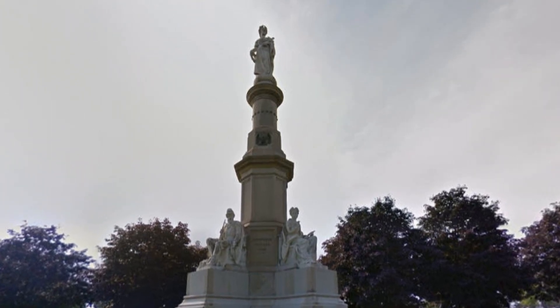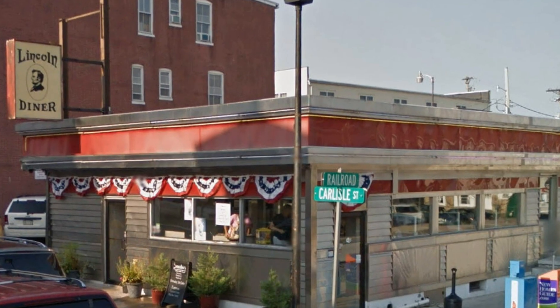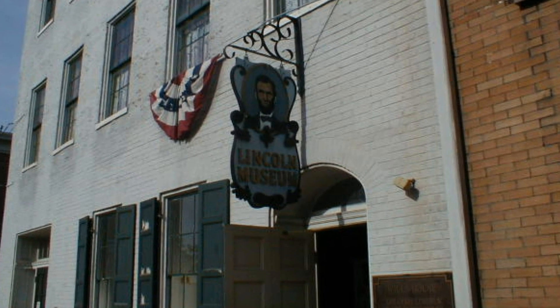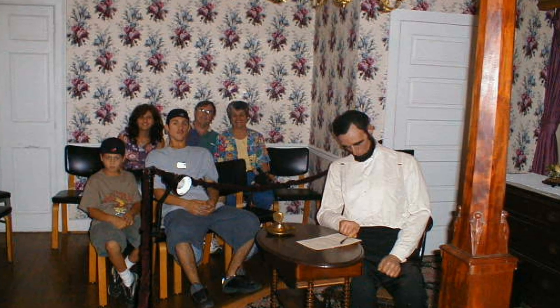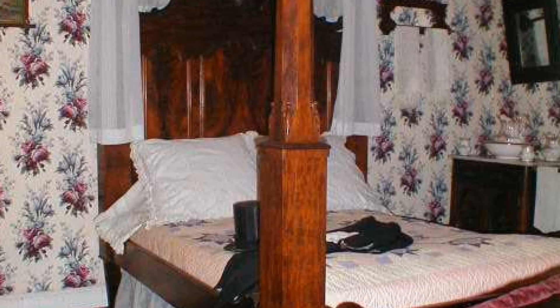Soldiers National Monument at the center of the National Cemetery. We continue towards the town, where we find Lincoln's train museum. We had lunch at Lincoln's Diner, which is right across the street from the Gettysburg train station — the very station where Mr. Lincoln arrived when he gave the Gettysburg Address. David Wills, the lawyer who invited Lincoln to make a few appropriate remarks at the dedication, offered his own wife's bedroom in their home on the town square. It was in this room that Lincoln put the final touches on the Gettysburg Address.